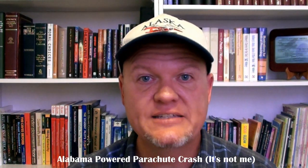Our second video is posted by a user named 5652240 — I guess he wants to remain anonymous. The clip is called 'Alabama Powered Parachute Crash, It's Not Me.' This is one of my favorite PPC crash videos because of the hilarious dialogue that takes place in the background. Because it's so funny, I'm going to wait to comment until the video is actually over.